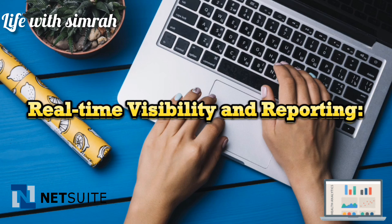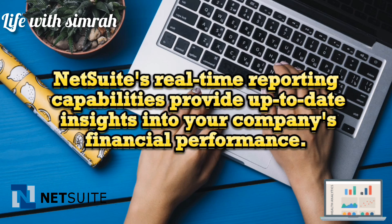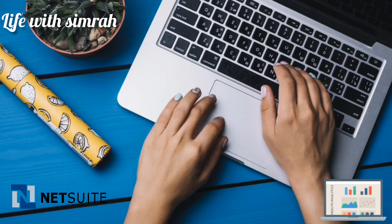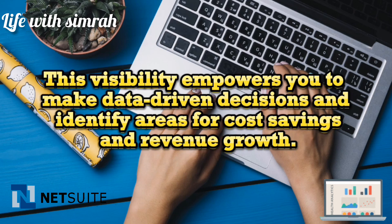NetSuite's real-time reporting capabilities provide up-to-date insights into your company's financial performance. With customizable financial reports and dashboards, you can monitor key metrics, track expenses, and analyze profitability in real-time. This visibility empowers you to make data-driven decisions and identify areas for cost savings and revenue growth.